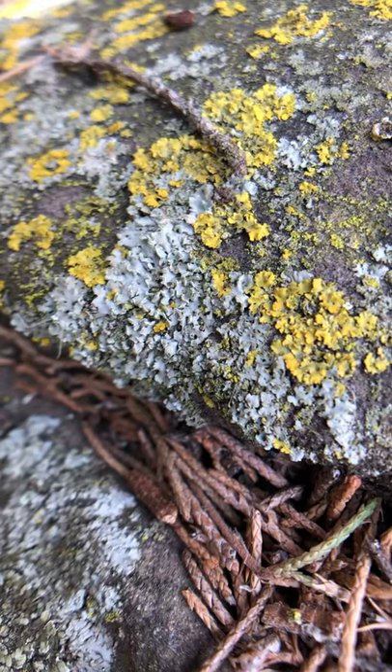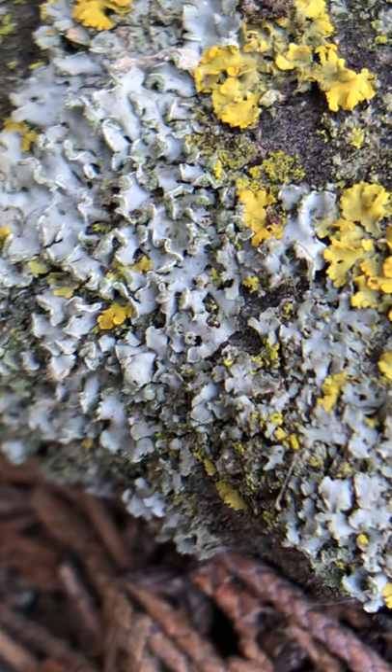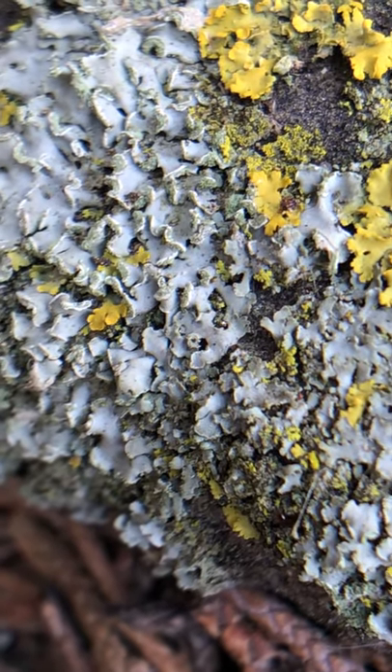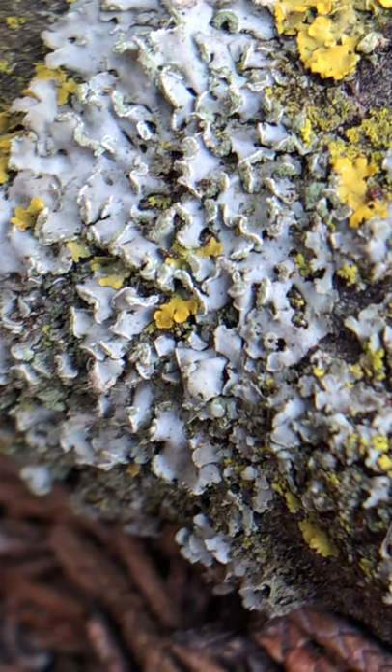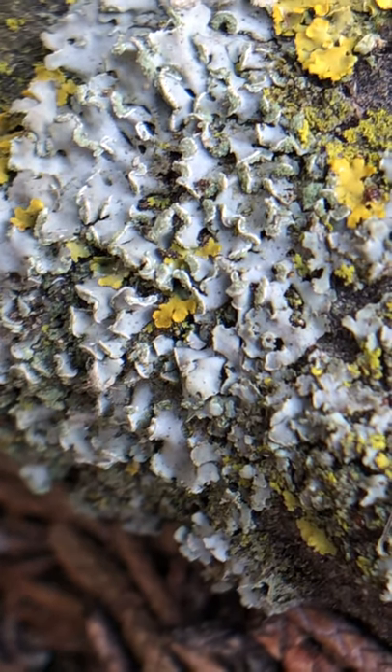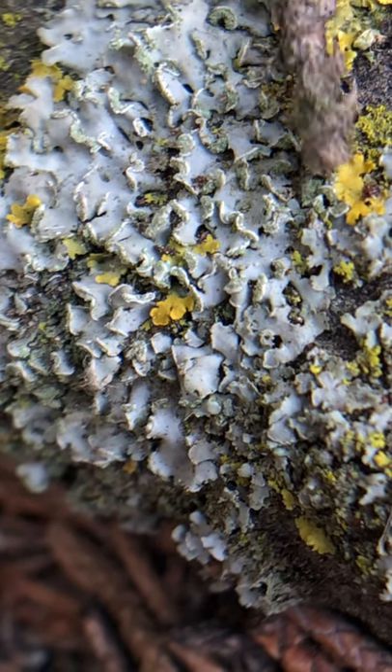Here we are in Carrizo Canyon in the Comanche grasslands, looking at a rock with genus Physcia — spelled P-H-Y-S-C-I-A — on it. This is an example of soralia. You can see on the edge of those frilly, loby bits there's kind of a powdery appearance, and those are the soralia.